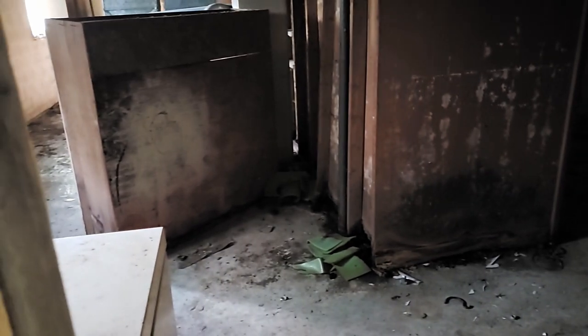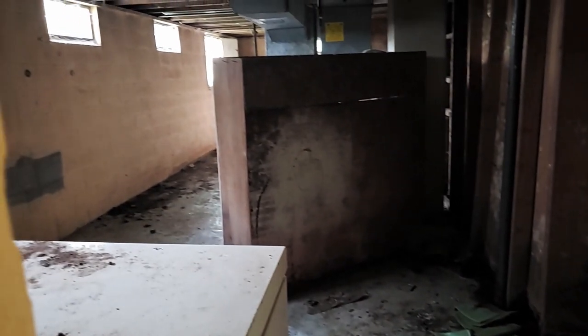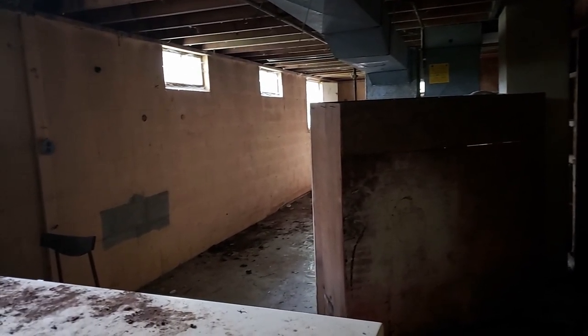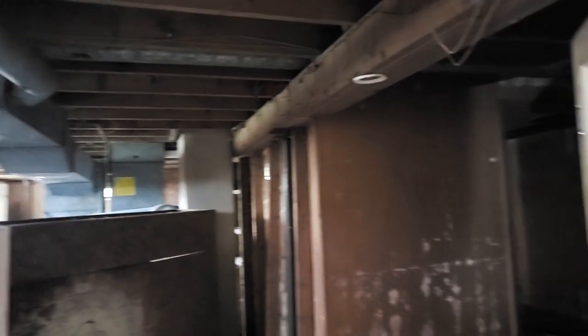And this would be the basement. That's it for the basement — I'm not a fan of basements.